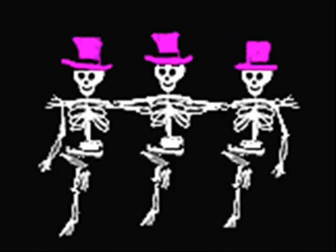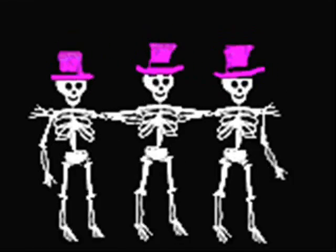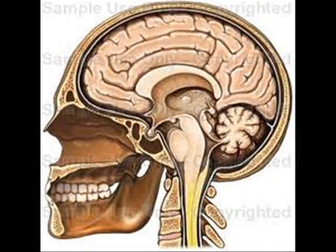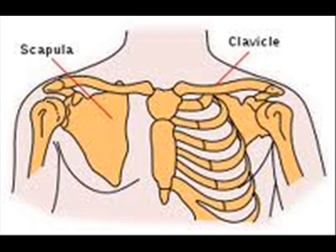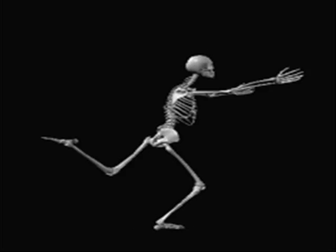Name those bones, name those bones. I have a cranium for my brainium, and a mandible, that's my jawbone. And there's my clavicle, that's my collarbone, and my sternum keeps my ribs at home.